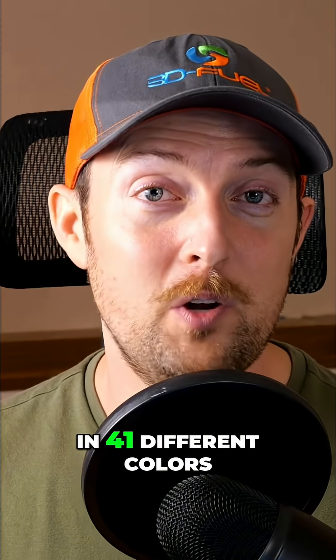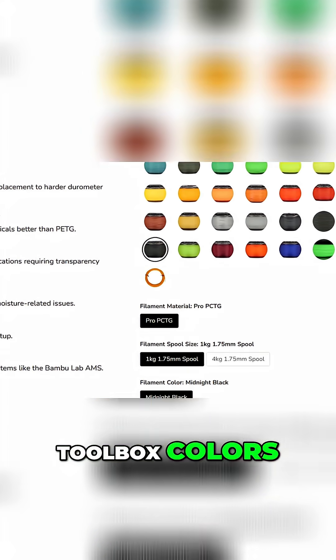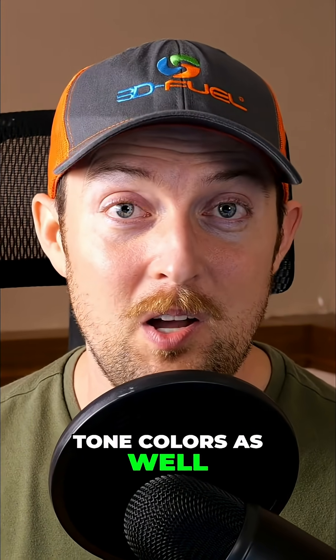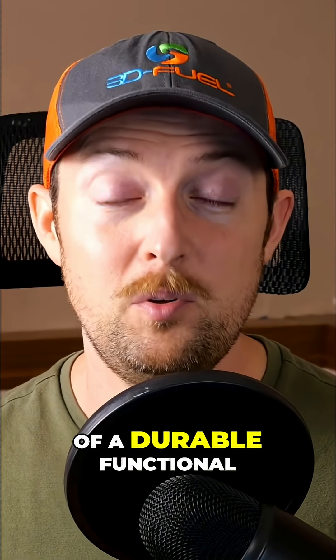We have it available in 41 different colors, including transparent colors, toolbox colors, and a lot of earth tone colors as well. If you're looking for a particular color of a durable, functional material, this is going to be huge for you.